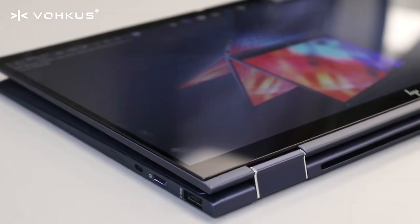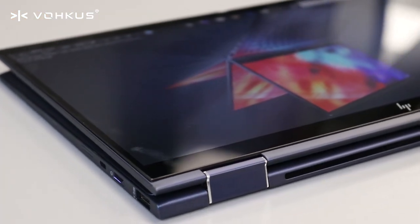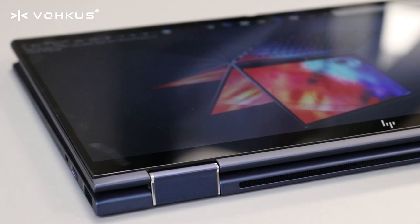It also uses Intel's latest technology with quad-core i5 or i7 and vPro options available, up to 16 gigs of RAM, and 2 terabytes of SSD.